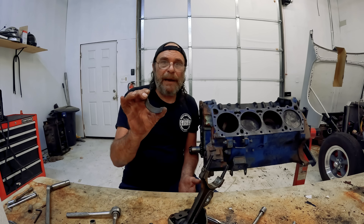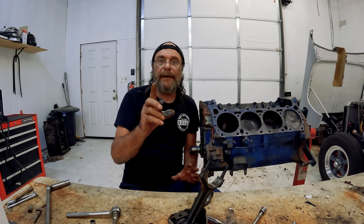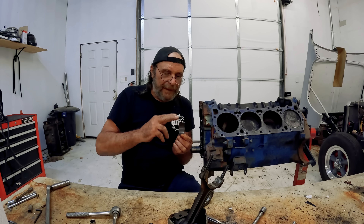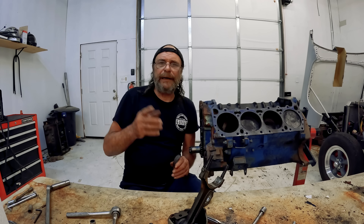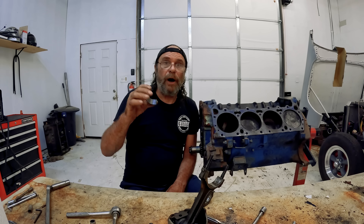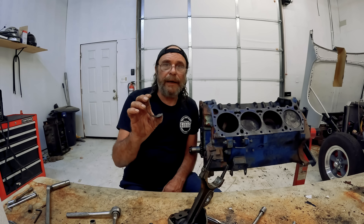Other than that, the bearing is an eternal piece — given it's operated as it's supposed to be, meaning the engine has a flow of oil over it while running. When operating as designed, the bearing never comes in contact with any metal, only a liquid surface. In theory, if you started an engine and let it run for a thousand years with adequate oil flow, it would never fail. Bearings never die — they're murdered.